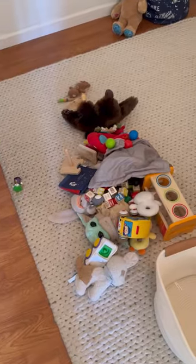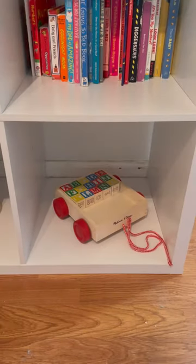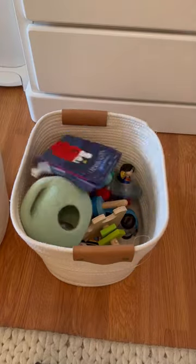I emptied all the toys out and then picked a few to put on the shelf. I feel like this will make it a lot more appealing for him to actually play with them. Then I sorted the rest of his toys and threw them into these baskets — one basket of toys and one basket of stuffed animals.